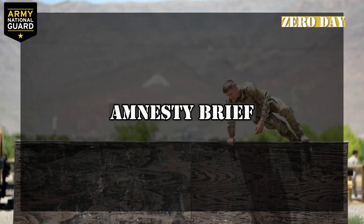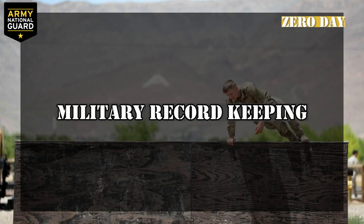Zero day: amnesty brief. When you arrive, you'll be told what you can and cannot have at Reception Battalion. This will be your last chance to get rid of any prohibited items without being penalized. Military record keeping: with the paperwork you brought with you, you'll set up the medical, financial, and personnel records that will last for your entire military career.